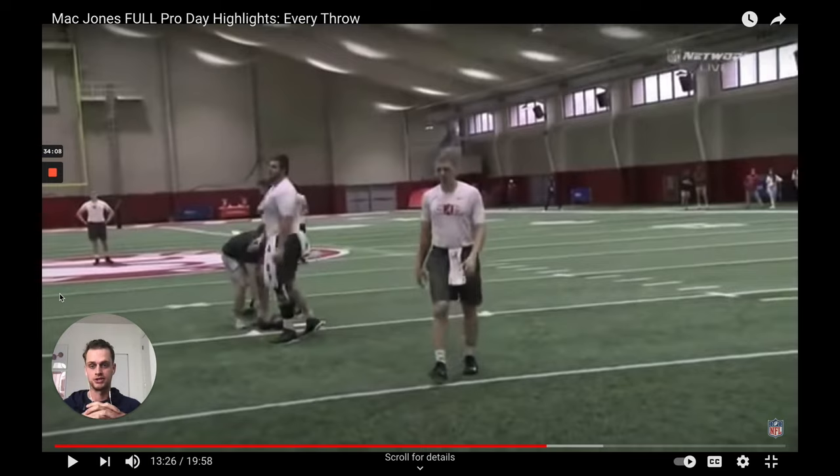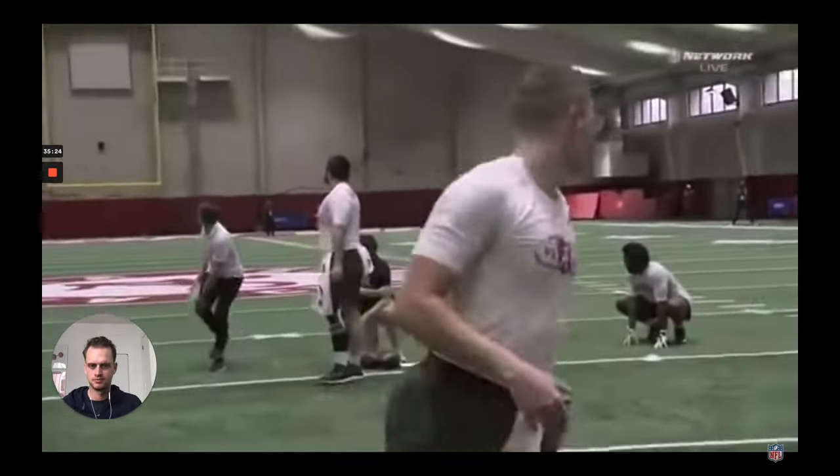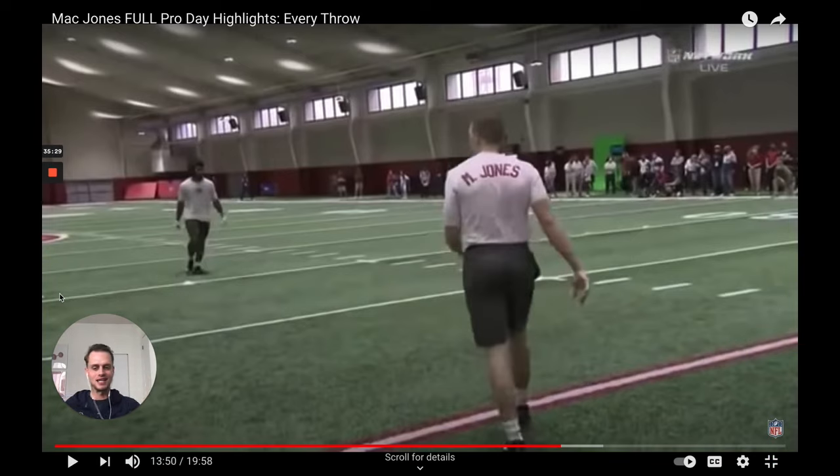For any quarterback watching — whether it's your highlight film or your pro day — you already know the red flags coaches are going to have. Early in my own high school highlight film, I was showcasing my athletic plays and off-platform throws because I was a similar type of quarterback to Mac Jones. When you can control the environment, address those red flags. I like the first half of that throw — moving one way and then testing the athleticism to go the other side. I don't like the no-look throw at the end of it — that's not Mac Jones's game.